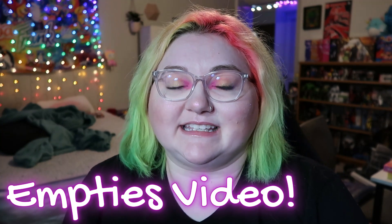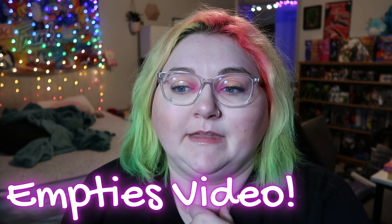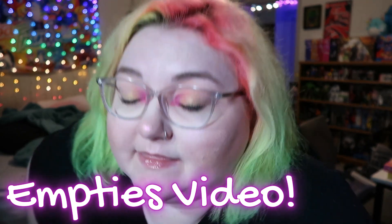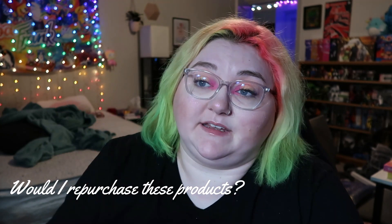Hey y'all, it's me, Lindsey, and today I'm going to be doing an empties video with you. This is where I go through all the products I managed to use up in the last few months and I'll tell you my reviews on them. Now, I didn't start them all within the last few months — this is just what I happened to empty. This is called an empties.